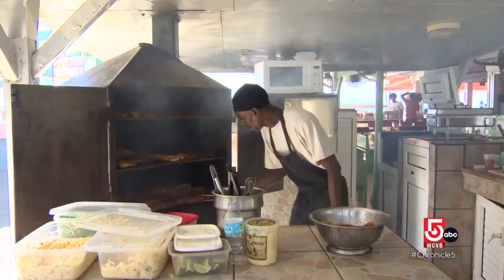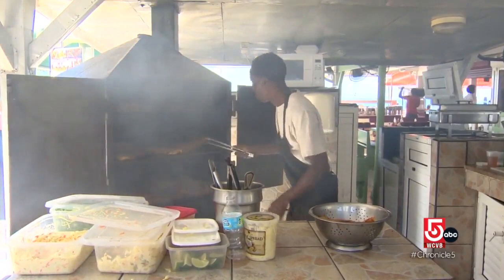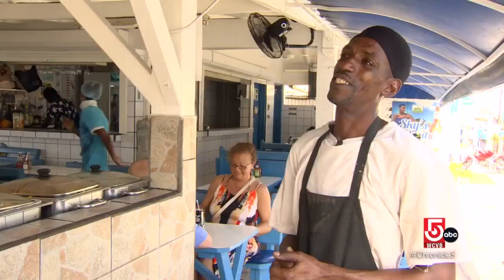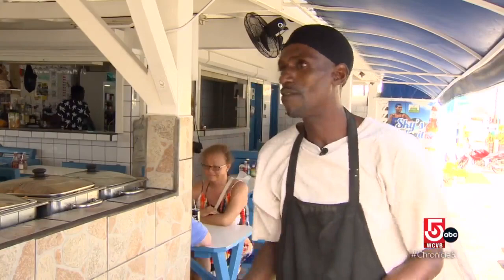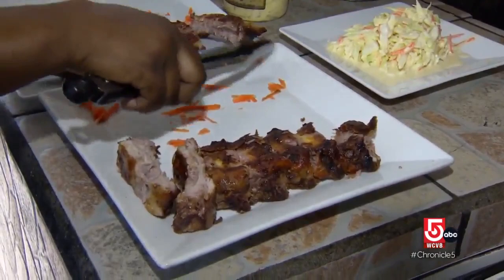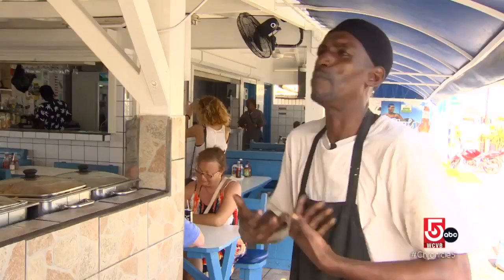To say Gomes is proud of his food and his very special grill is an understatement. Oh, I'm obsessed over my grill. Yes, that's something I love. I love grilling. If I can stand up on the grill in the night and just keep grilling, I'll be here. Because I want to be the best ever in the world — not in Saint Martin, but in the world.